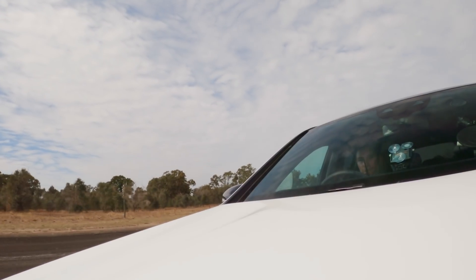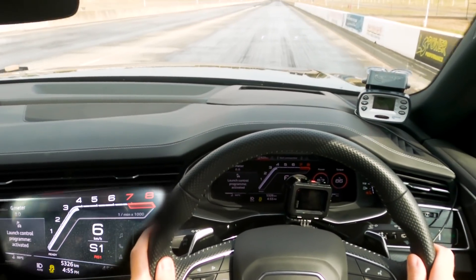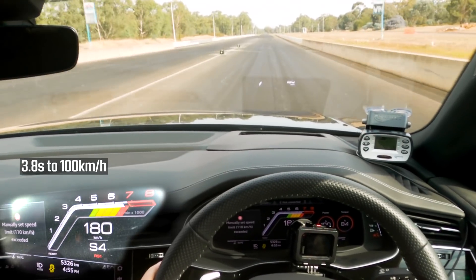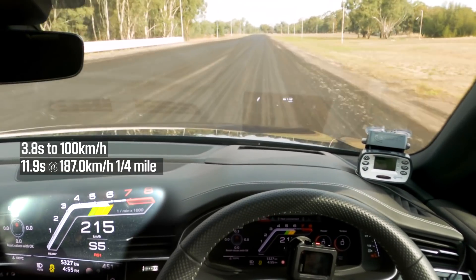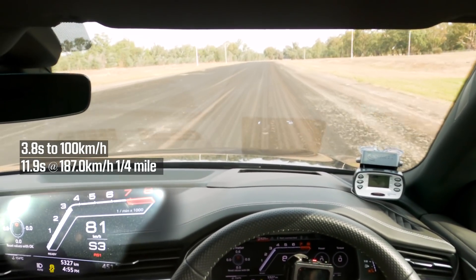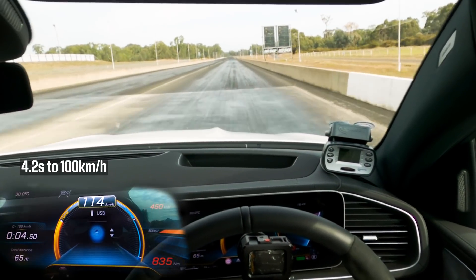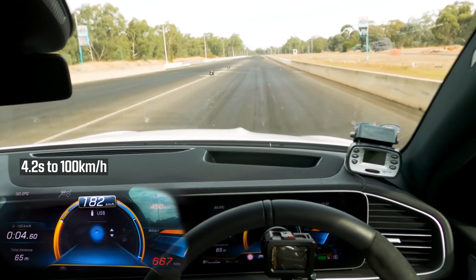Well, you would expect the car with launch control to beat the one without. With some finessing, the Audi managed to go even faster, clocking 3.8 seconds to 100 and 11.9 seconds over the quarter. Not having launch control sees the AMG waste valuable tenths in the initial jump off the line, and the big Benz can't match its official claim — clocking 4.2 seconds to 100 and 12.2 over the quarter.